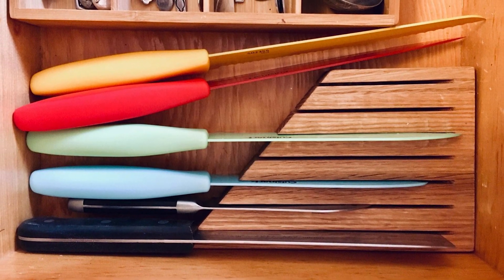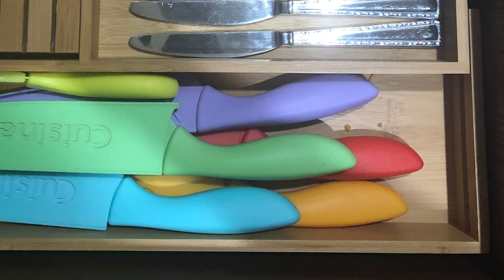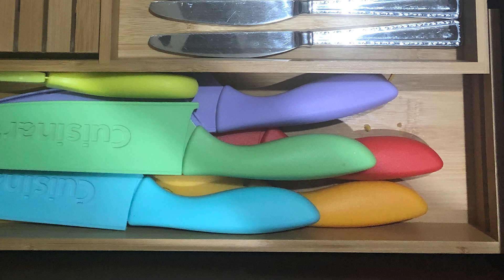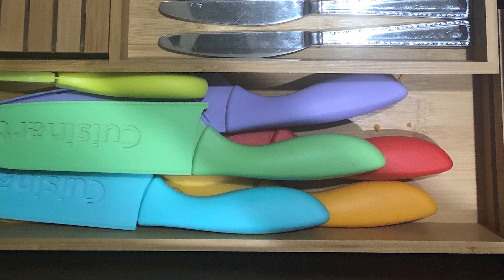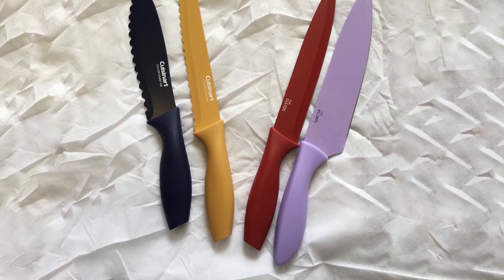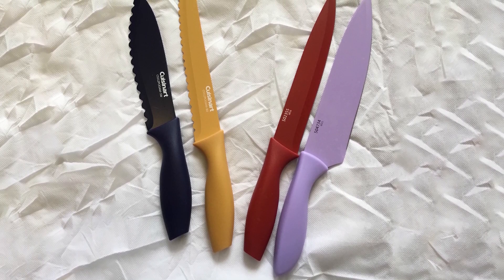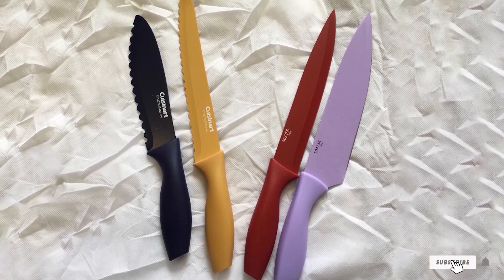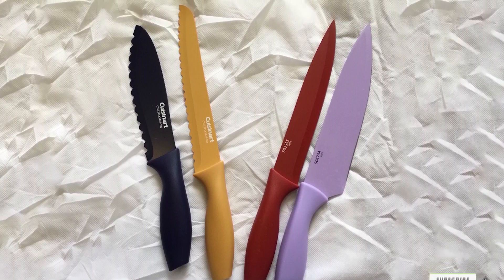Each knife comes with a blade cover to protect it from chipping when stored. During testing, both the paring knife and chef's knife had good balance, but both felt a little plasticky. The paring knife ended up being sharper than the chef's knife, giving nice clean cuts to both paper and an onion. The colors are really cheerful and picturesque, though I did find the chef's knife to be a bit bulky.